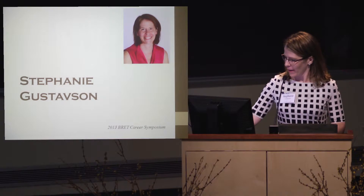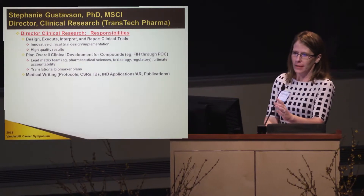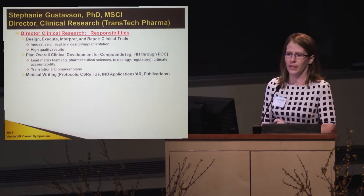I know I'm standing between you and lunch, so I will attempt to go quickly. First, I wanted to briefly go over what I do, my job function, and it's actually fairly similar to what Steve was describing earlier.